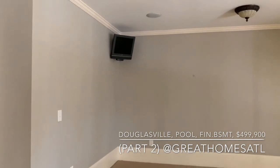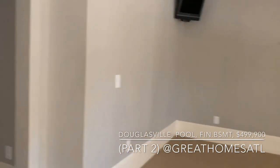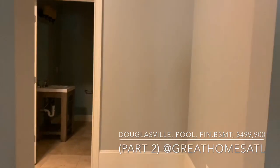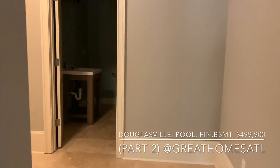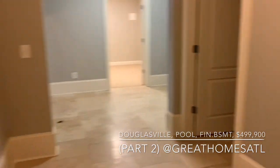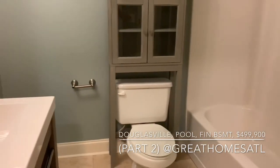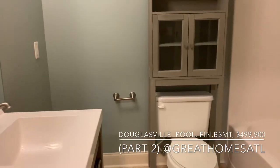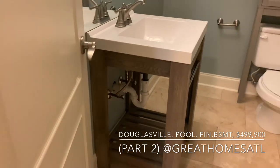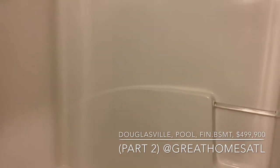The previous owners used this as their workout room — I saw they had treadmills and ellipticals in here. As you head in, this goes back toward the kitchen area. But look what you've got: a full bath — let's turn the light on — a really cool sink, toilet, and a full shower.